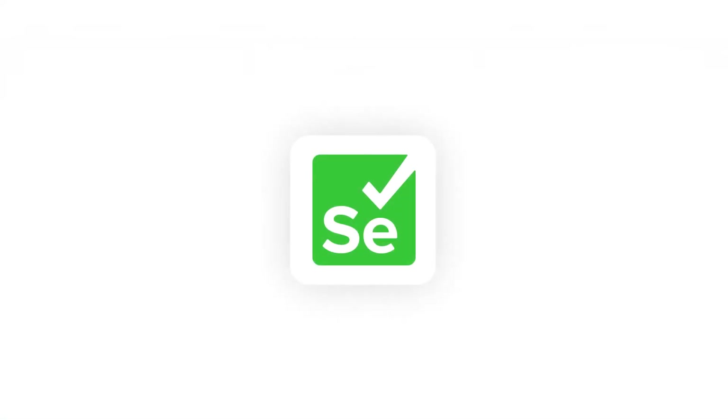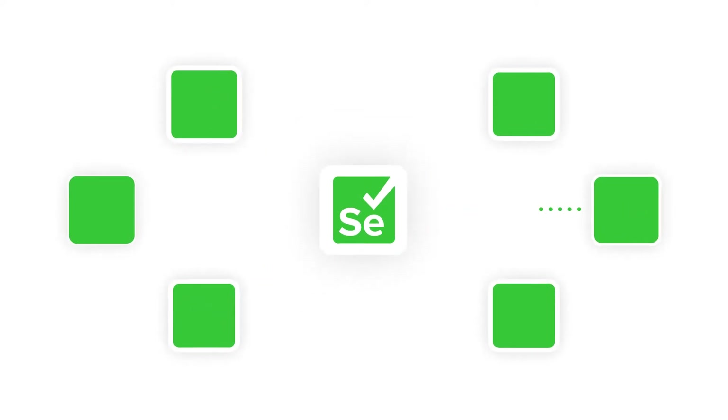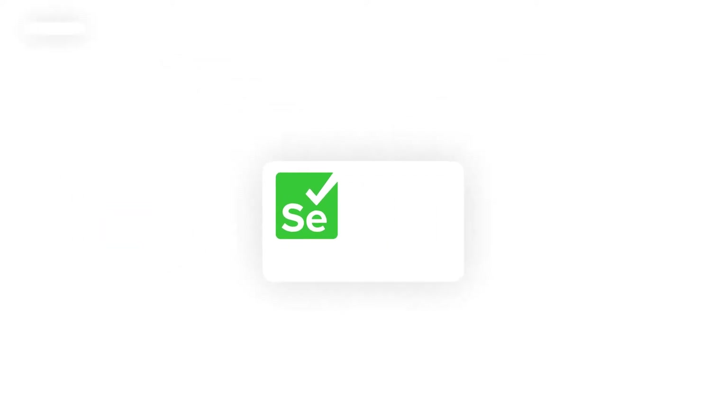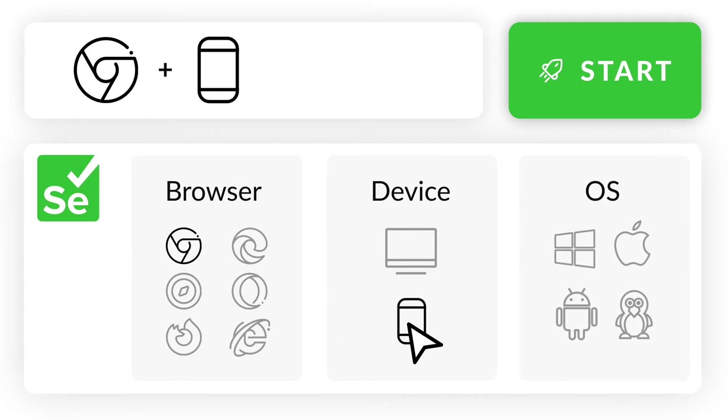This is where Selenium comes into the picture. Selenium allows you to create robust automation test suites and distribute testing across different environments from a central point. It helps you run tests against a vast combination of browsers, devices, and operating systems.